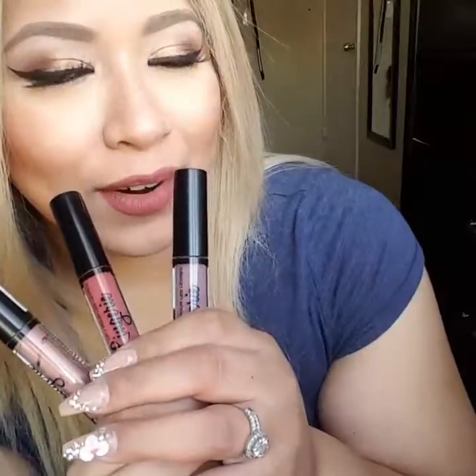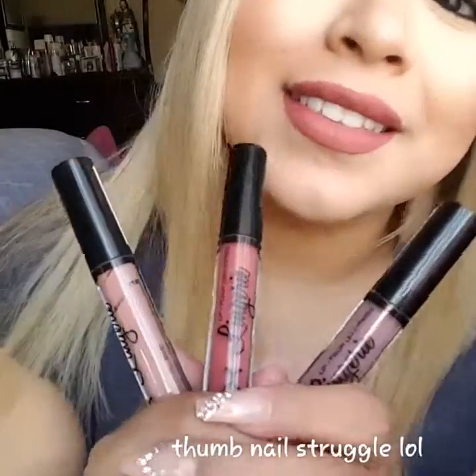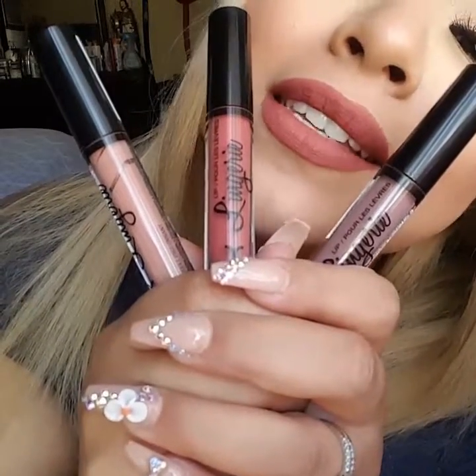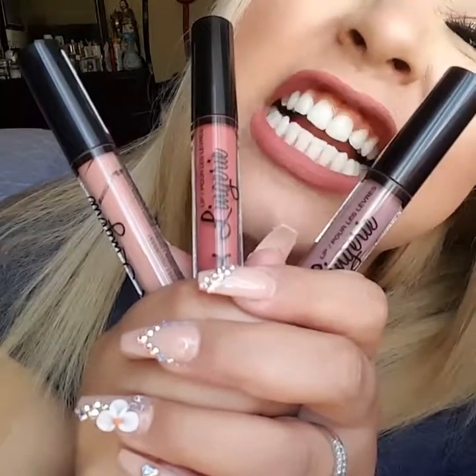Anyway guys, I will let you guys go now and I will see you guys soon. By the way, if I can rate this liquid lip, I would rate it probably a three out of five stars — because it's actually really good and I liked it a lot. I'll let you guys go now because I gotta go home. Bye!